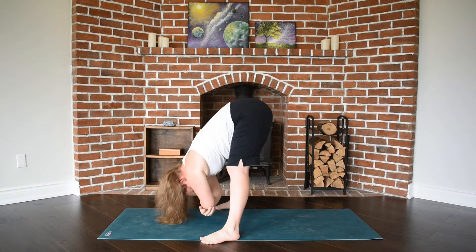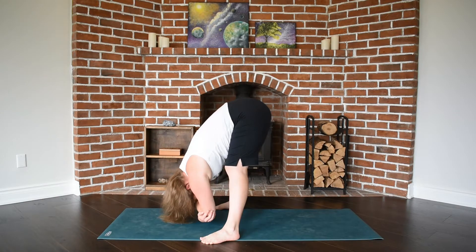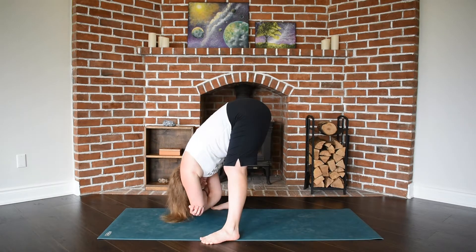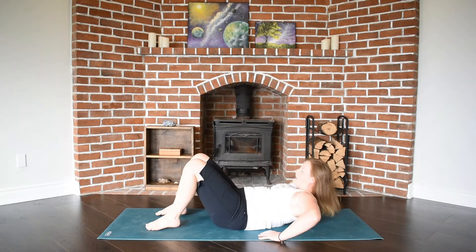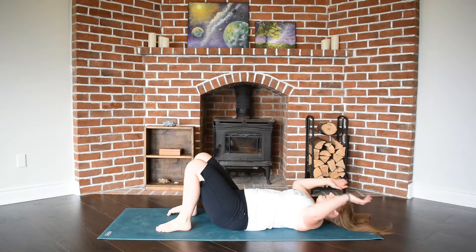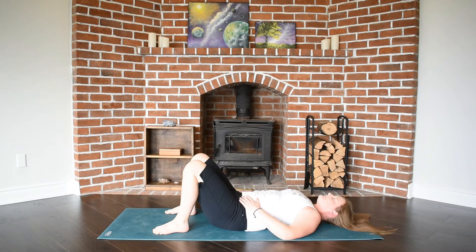Hanging out in your version of your forward fold for as long as just feels good — maybe six or eight breaths. Next is our version of bridge, so coming to your spine, knees bent, heels a little bit closer to your sit bones than normal. You'll take a big inhale and feel your spine press into the earth.